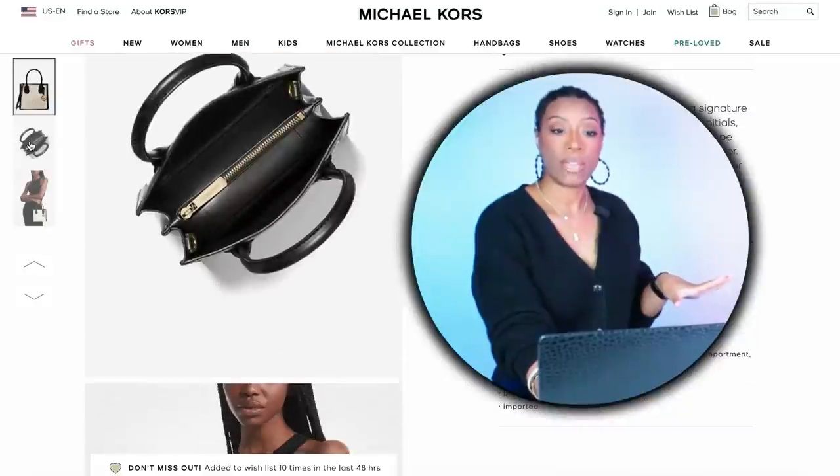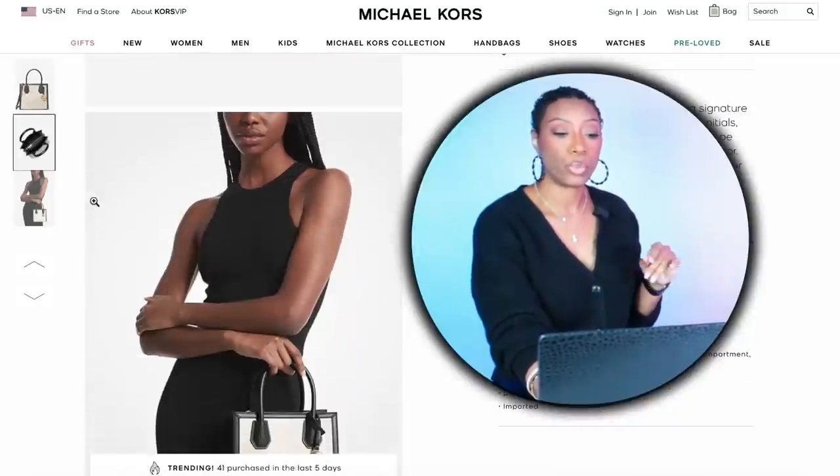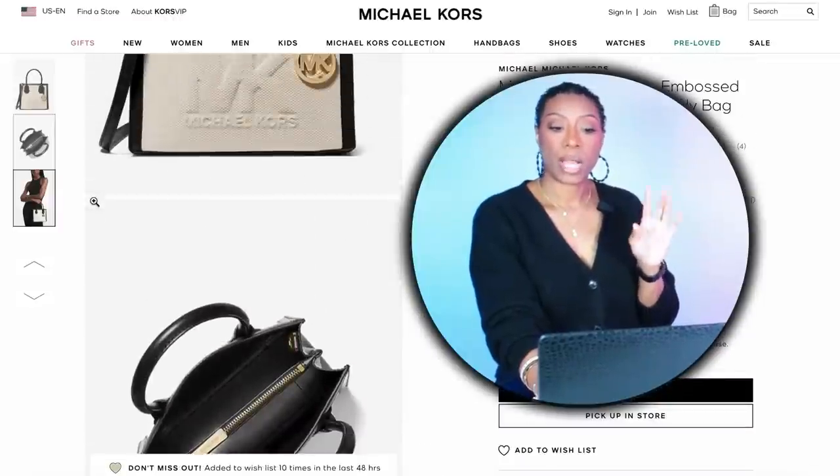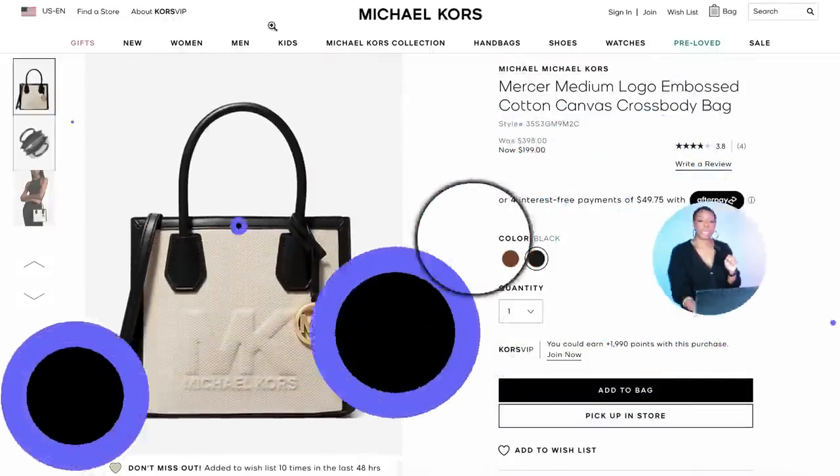We have our top and our jeans, but now we're going to play with the handbag for the second variation. Going to Michael Kors to check out this bag — the Mercer Medium Logo Embossed Cotton Canvas Crossbody Bag. I really like it — it's canvas and I love the contrast of the black against the cream. The embossing is logo-ish but very subtle. We're going to break up this look with the black and cream.